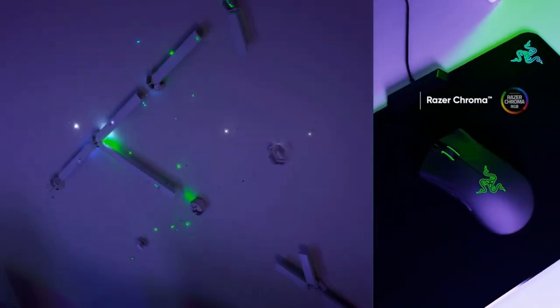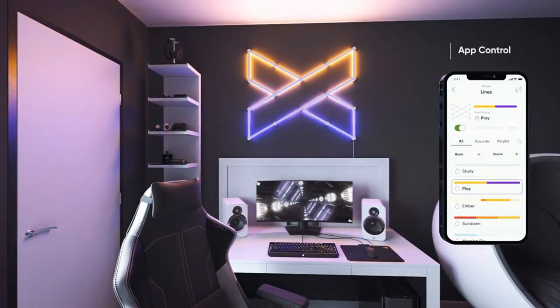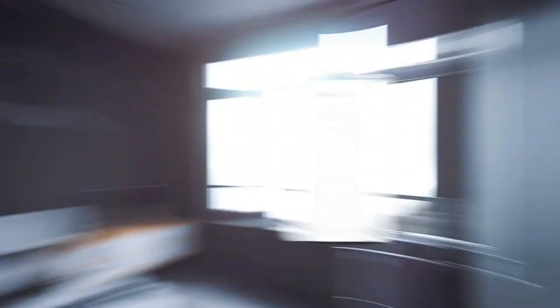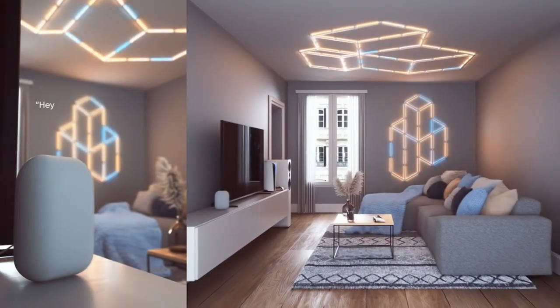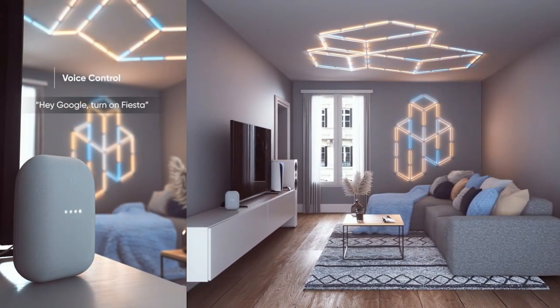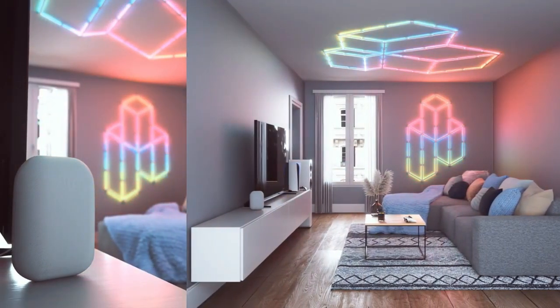These lights offer over 16 million colors and dynamic lighting animations that flow seamlessly throughout your entire layout. Whether in your bedroom, living room, or gaming setup, these light sticks will give your space an ultra-modern neon look. The best part is installation is very easy using only adhesive mounting tapes.